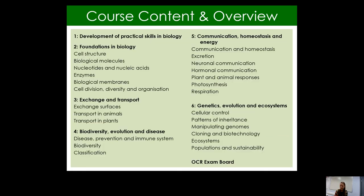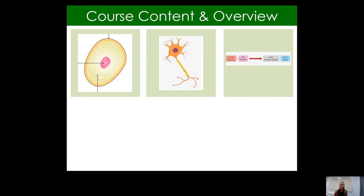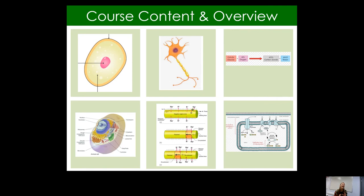A little bit more about the course: here is an overview of all the different modules. There are six different modules and we follow the OCR exam board here. The first module is a practical skills module in biology, which I will say a little bit more about later. Lots of the topics we'll be covering at A-level biology are continuations of the topics studied at GCSE, plus a few more.